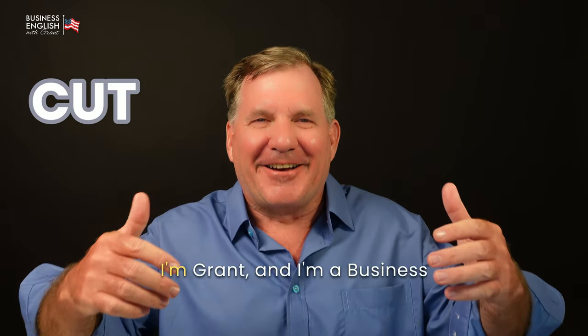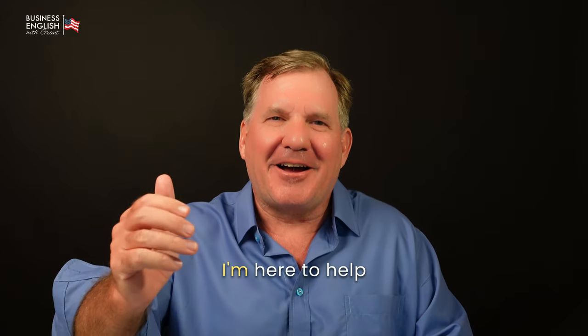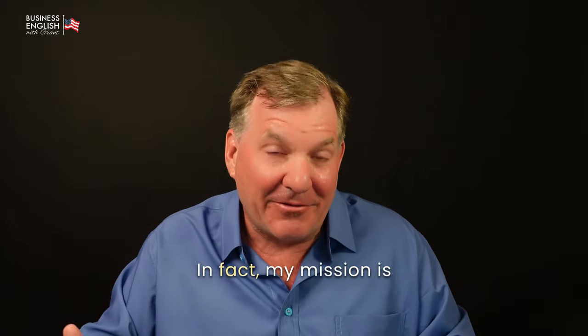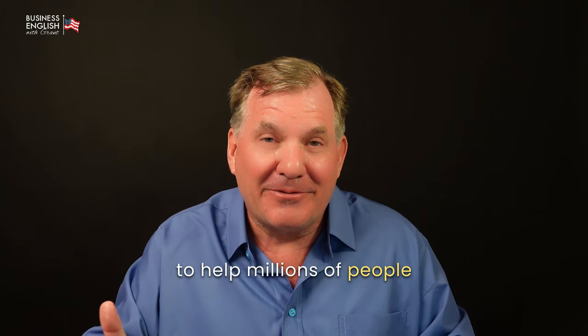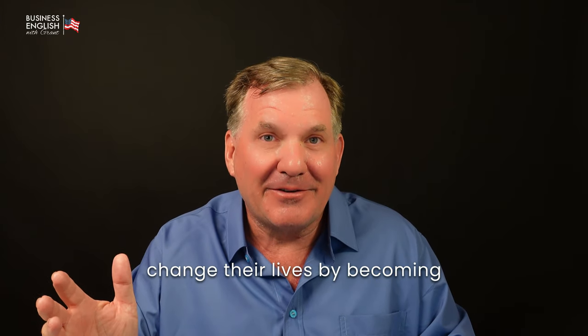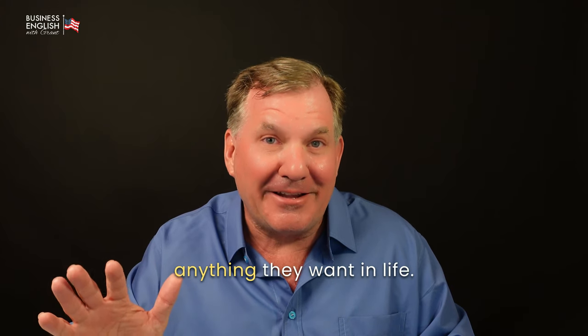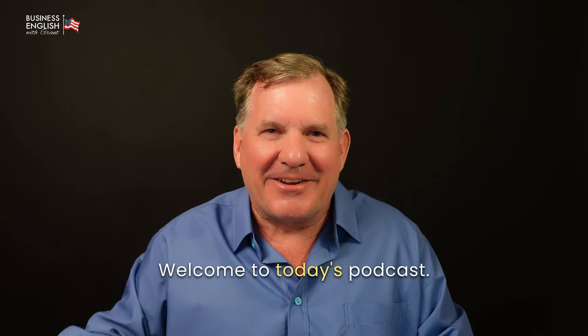I'm Grant, and I'm a Business English Confidence Coach. I'm here to help build your confidence. In fact, my mission is to help millions of people change their lives by becoming confident so they can do anything they want in life. Welcome to today's podcast.